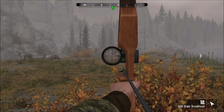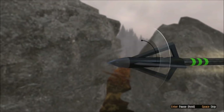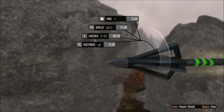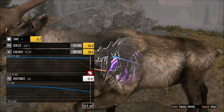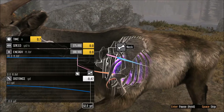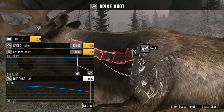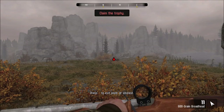We got a broadside shot here, so here we go. He hit a little high — no way we dropped him. Now that's how you do it. Great shot, perfect shot. He's going down.